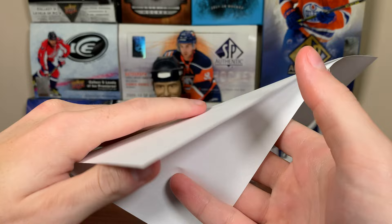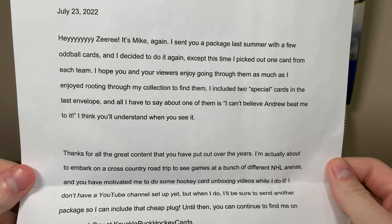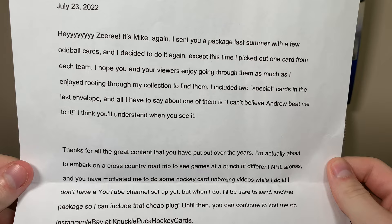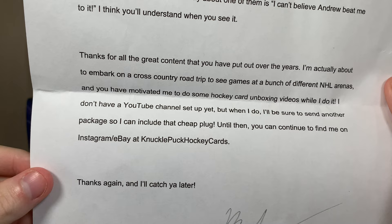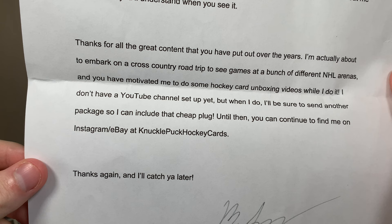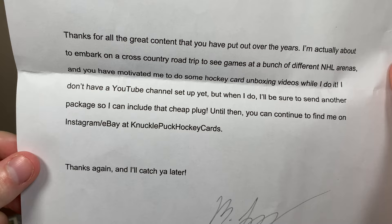Final package — it's a large one from Michael, who sent before. Note reads: 'Hey Ziri, it's Mike again. I sent you a package last summer with a few oddball cards and decided to do it again — except this time I picked out one card from each team. I hope you and your viewers enjoy going through them. I included two special cards in the last envelope, and all I have to say about one of them is I can't believe Andrew beat me to it. Thanks for all the great content. I'm about to embark on a cross-country road trip to see games at a bunch of different NHL arenas. You've motivated me to do some hockey card unboxing videos. Find me on Instagram and eBay at Knuckle Puck Hockey Cards.' So Michael, thank you for that note.